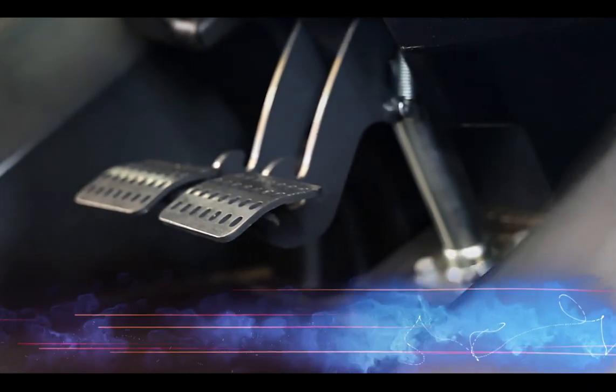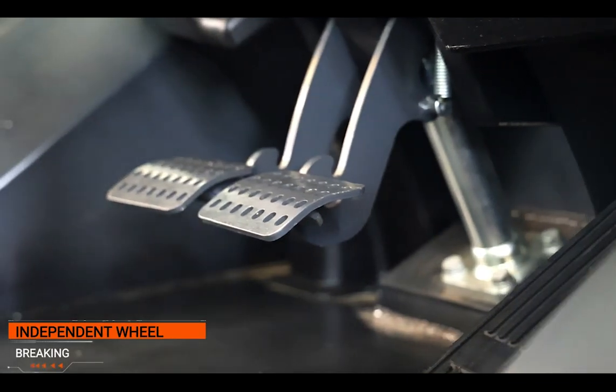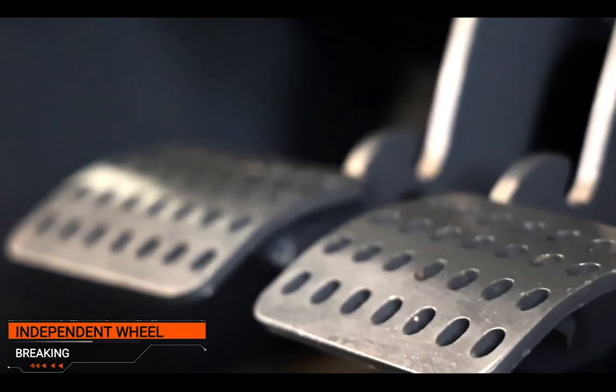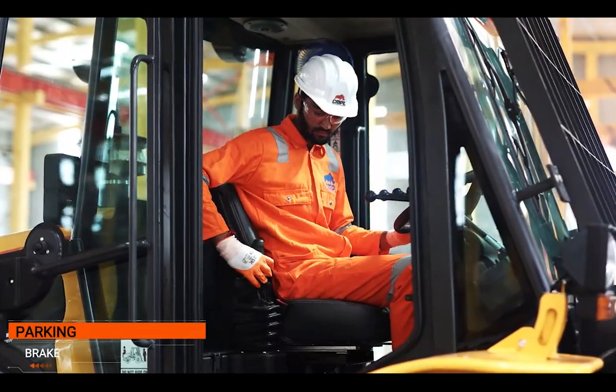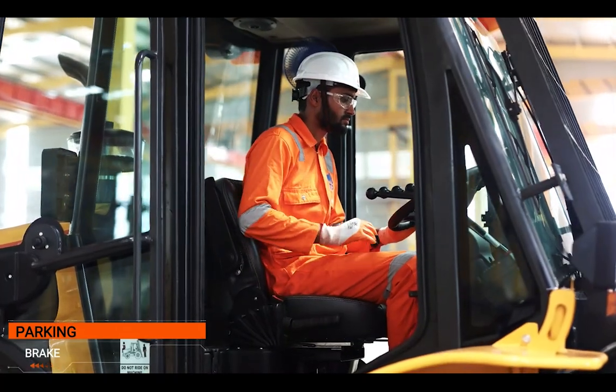Braking systems: Independent wheel braking — there are two independent brake pedals for each wheel, allowing the operator to use them while turning at tighter turning radius. Parking brake: A parking brake system that engages when the operator pulls the parking brake lever.